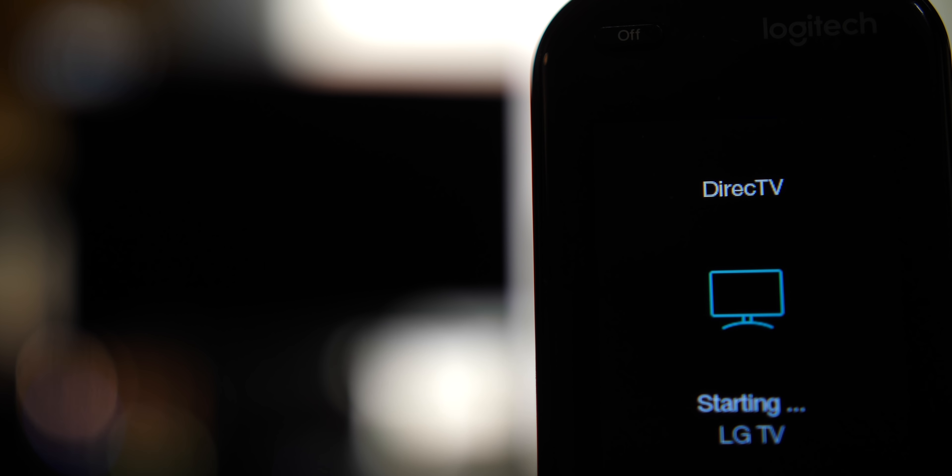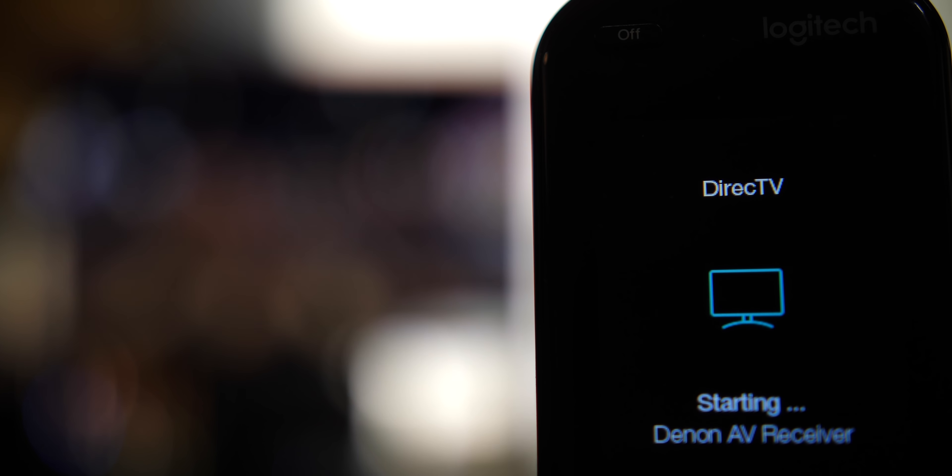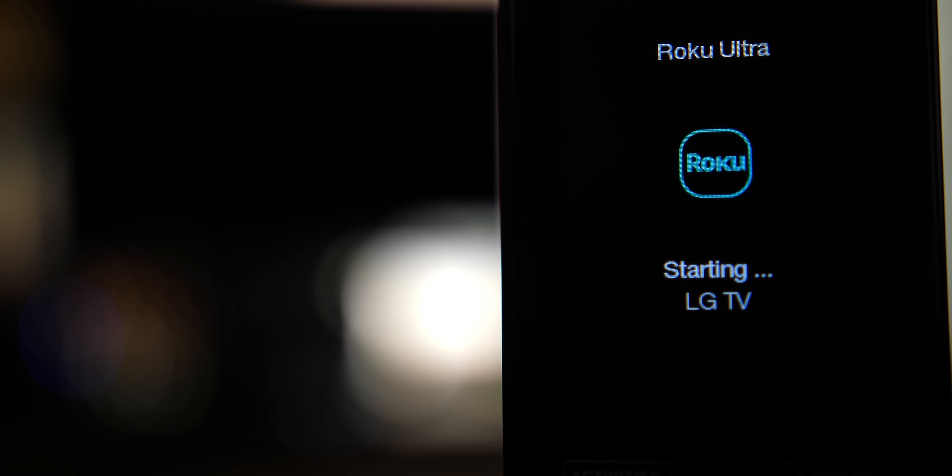I have the remote set up with activities. When I tap DirecTV, it turns on the AVR, TV, and sets the proper inputs. When I tap Oppo 203, it turns on the Oppo, changes inputs on the AVR, and then we're watching a movie. If I want to stream from the Roku Ultra, I just press Roku Ultra and it changes inputs to the Roku and wakes it up.